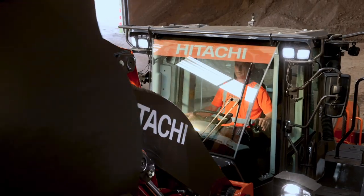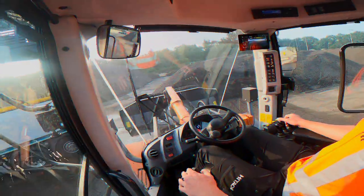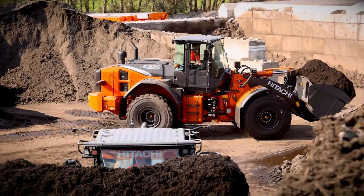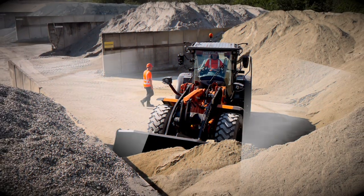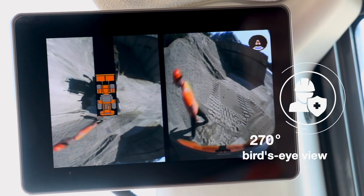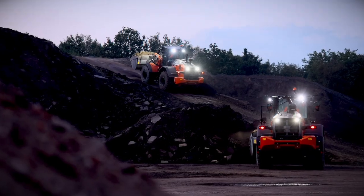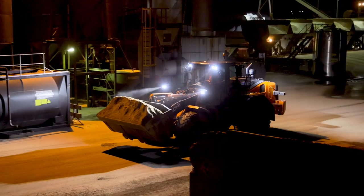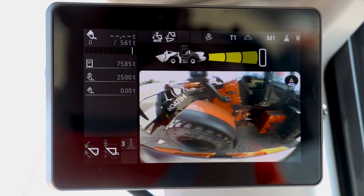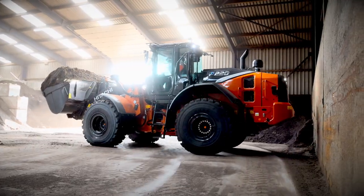The ZW-220-7 is the safest machine in the market, with superb all-round visibility thanks to the curved engine hood and intelligent safety enhancing systems, including aerial angle which gives you an exceptional 270-degree bird's eye view of the job site. You can now work more confidently and productively in challenging conditions, with the full LED work lights package and the rear obstacle detection and warning system that alerts you if there's anything close to the rear of the machine.